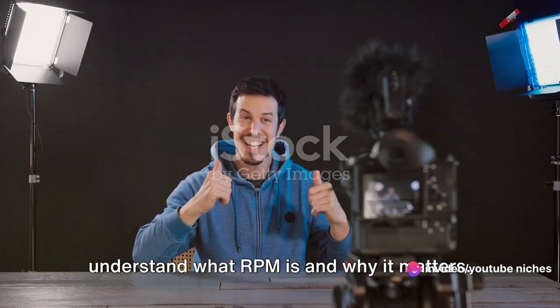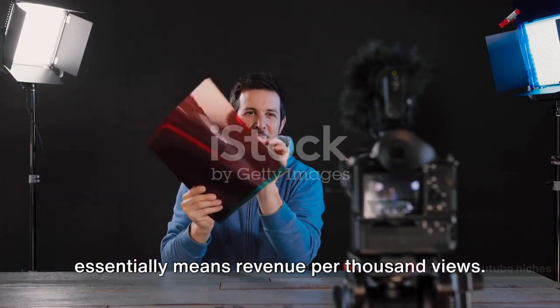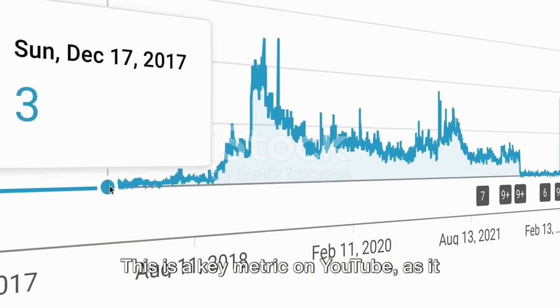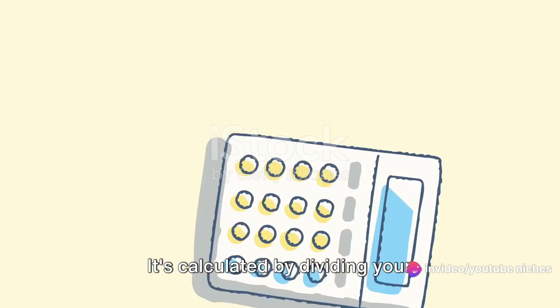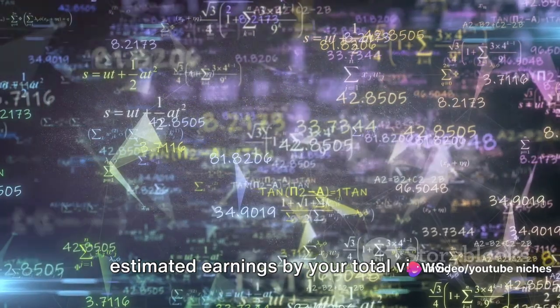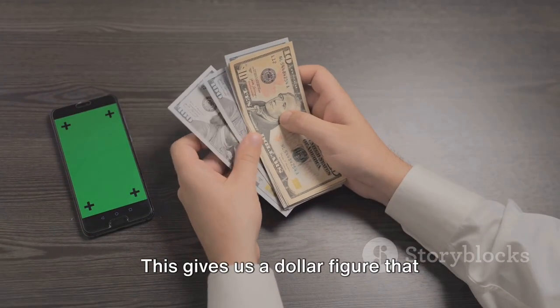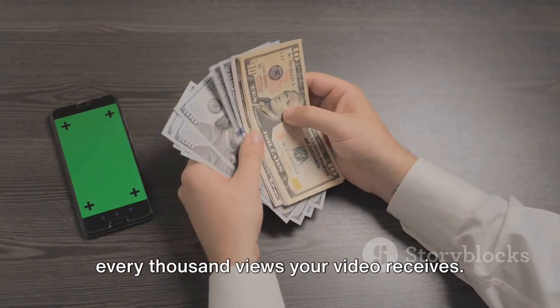Before we dive into the niches, let's understand what RPM is and why it matters. RPM stands for revenue per mille, which essentially means revenue per thousand views. This is a key metric on YouTube as it helps creators understand how much they earn from their videos. It's calculated by dividing your estimated earnings by your total views, then multiplying by 1,000.